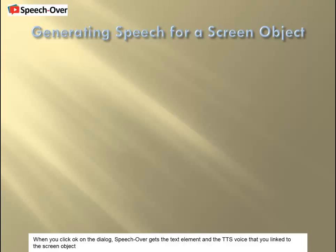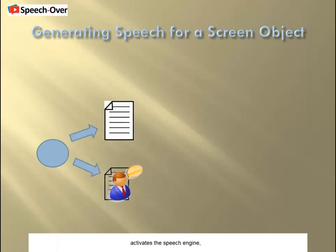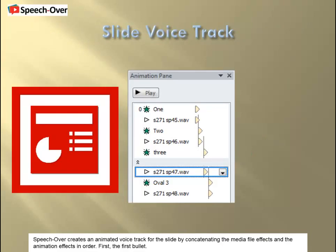When you click OK on the dialog, SpeechOver gets the text element and the TTS voice that you linked to the screen object, activates the speech engine, which then creates a voice narration media file. SpeechOver creates an animated voice track for the slide by concatenating the media file effects and the animation effects in order.